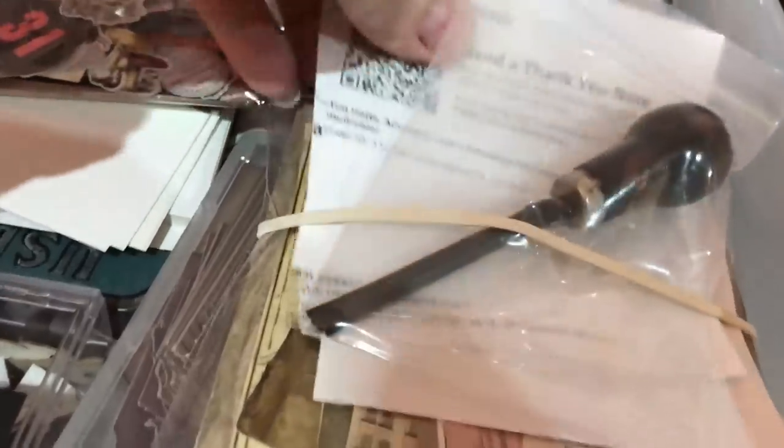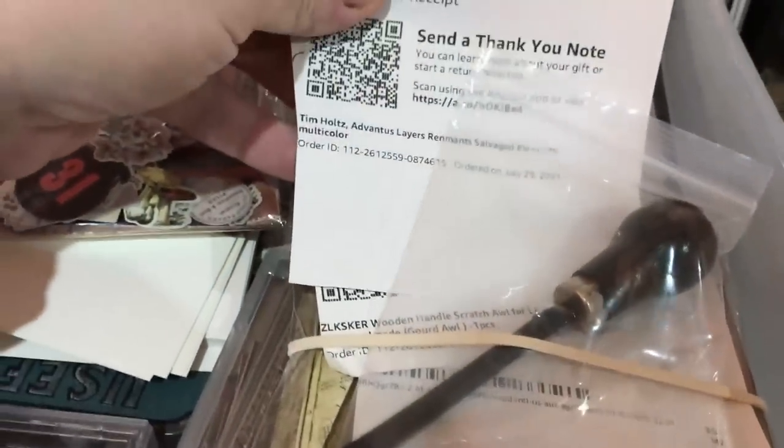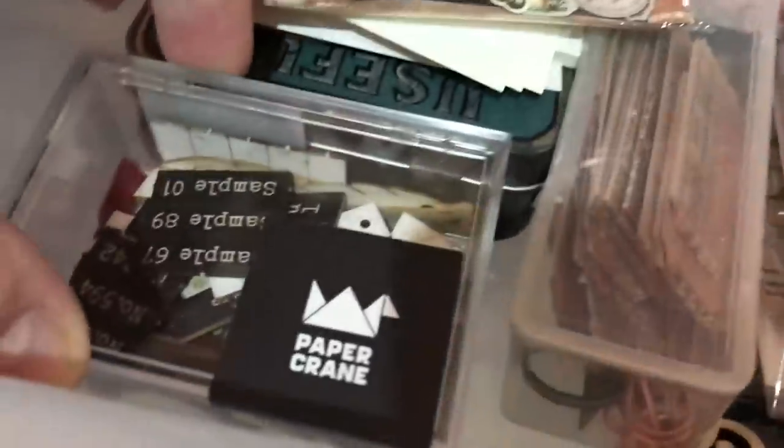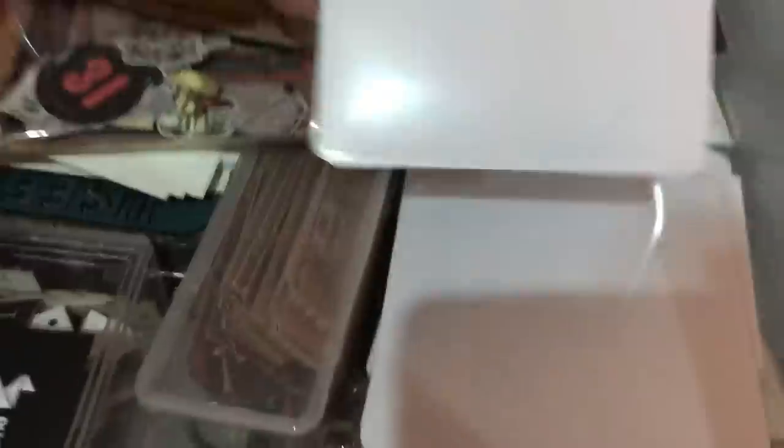The next one has chipboard and sentiments. This is where I keep these kinds of things. This one I just recently received from Kristen, and this one I recently received from Kathleen Eubanks — thank you, Kathleen, I'm really grateful for that. And there's more ephemera there, there's chipboard there. This is what I received from my friend Jen — they're clear pockets, and more embellishments from Jen.